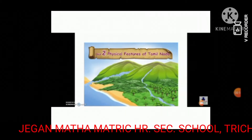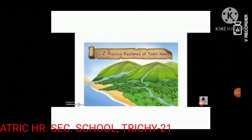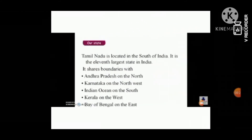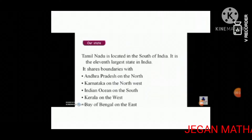Tamil Nadu is located in the south of India. It is the 11th largest state in India. It has boundaries with Andhra Pradesh in the north, Karnataka on the northwest, Indian Ocean on the south, Kerala on the west, and Bay of Bengal on the east.